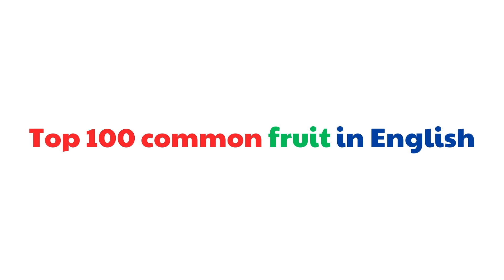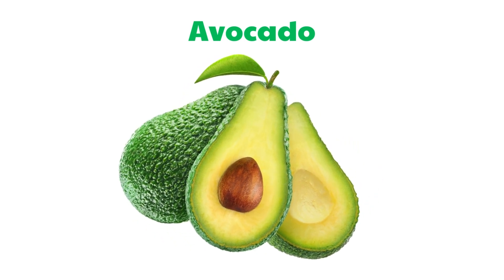Top 100 Common Fruit in English. Avocado.